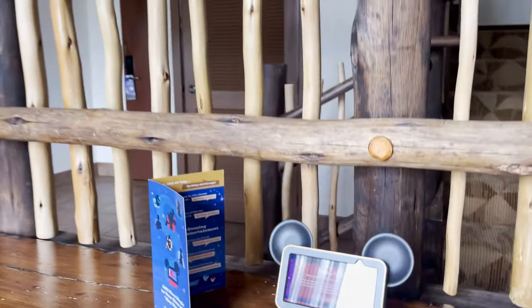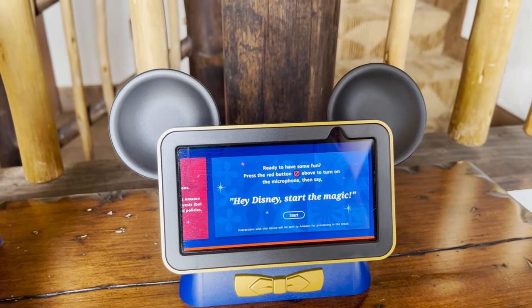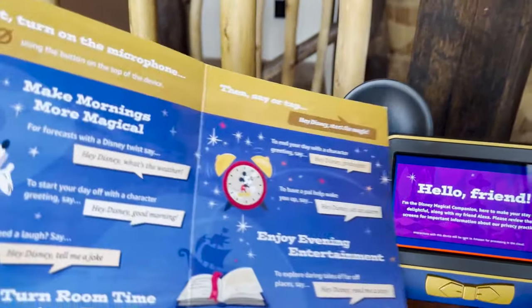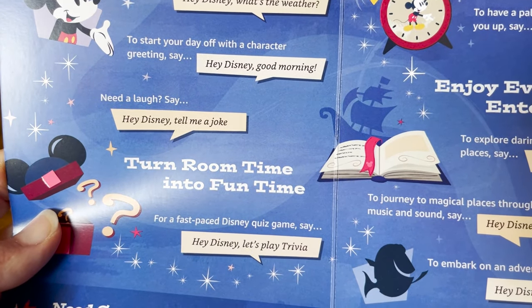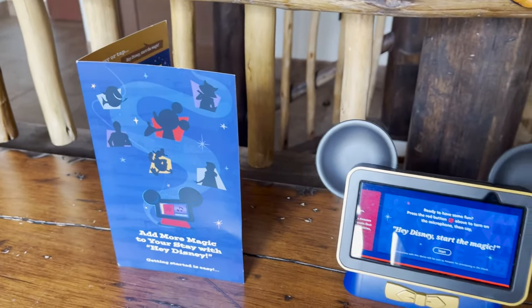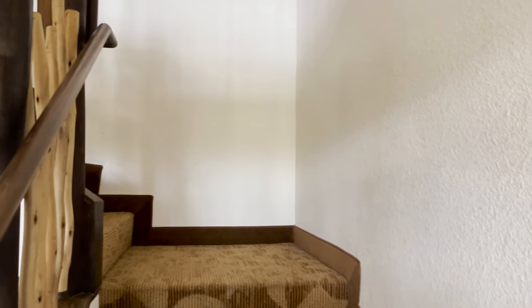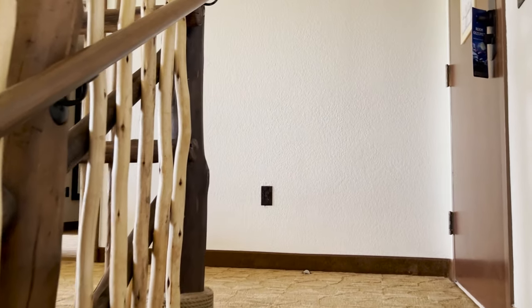There's also a Hey Disney device in the room — you can ask it about the weather, tell it a joke, turn its microphone on or off. They have a helpful card with suggestions of what it can do. It's great to see Hey Disney in this room — they've been rolling them out throughout the resorts over the last year or so.